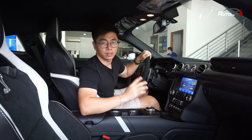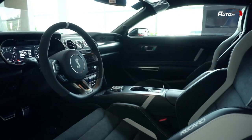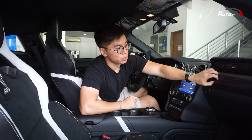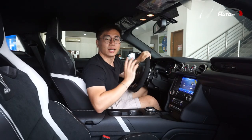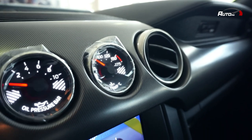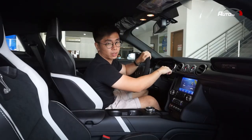Inside, the GT500 is still a Mustang with its retro-modern design. It has soft touch materials on the dashboard and a textured material as well. It has a couple of upgrades including aluminum accents around the gauges, the AC vents, and the instrument cluster.